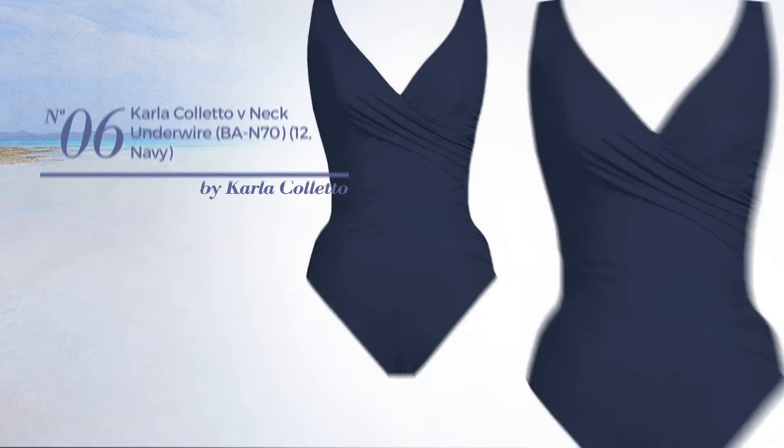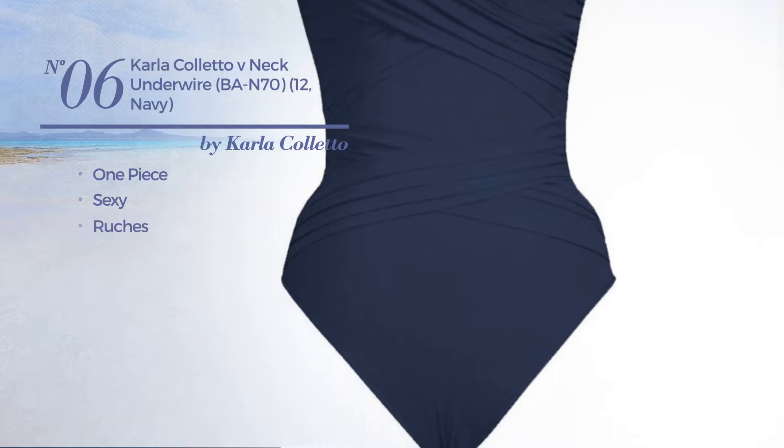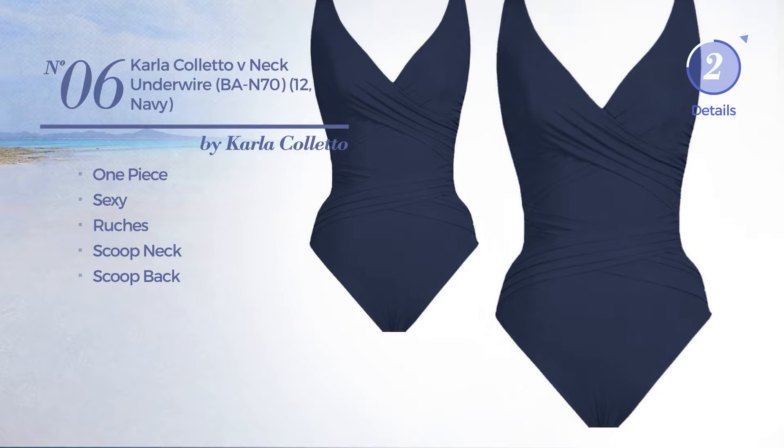Number 6, a one-piece garment featuring a sexy design, styled with ruches. This garment includes a scoop neck and scoop back. Available merely in navy color.